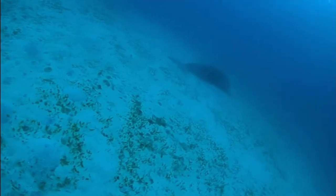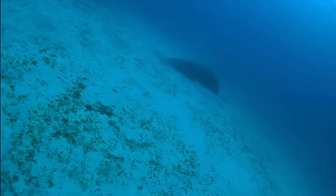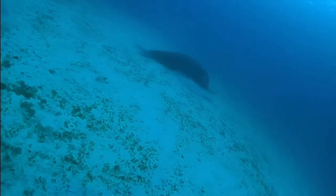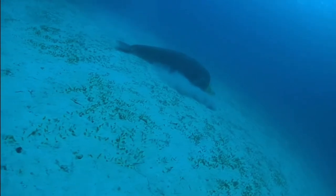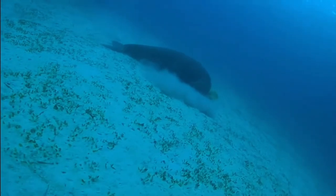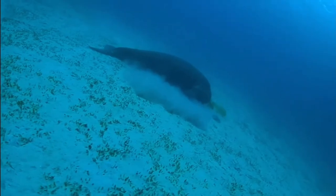Dugongs look very similar to manatees, and the most obvious difference between them is their tails. A dugong's tail is fluked like that of a whale or a dolphin's, which is very different from the rounded tail of a manatee's.